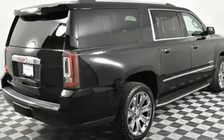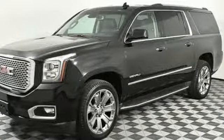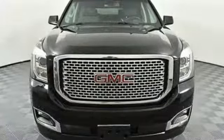It also comes with tri-zone climate control and remote vehicle start for everyone's comfort. When more is needed, the Yukon XL is up to the task.